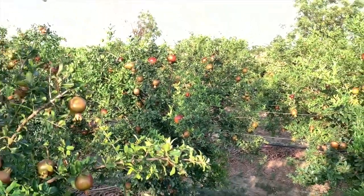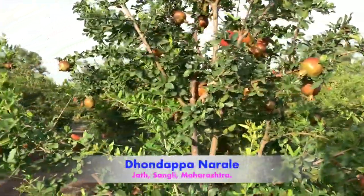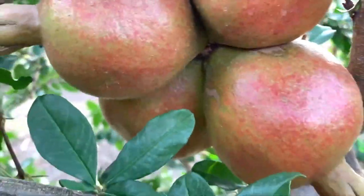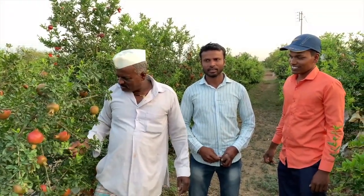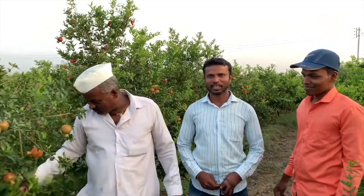Hello farmer friends, welcome to Acidity Technology. Let's visit Dhondappa Narale sir's plot of pomegranate from Zatin Soundly district. Sir's friend challenges him that he will guide him for 20 kg of load per plant with an average size of 400 grams per fruit.